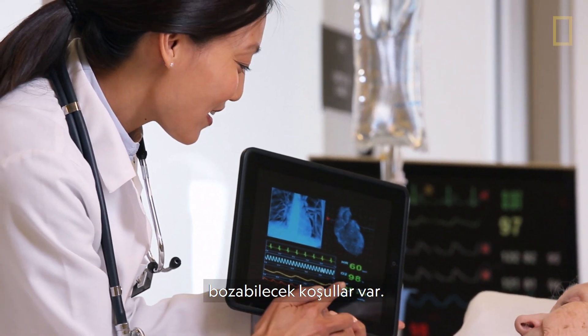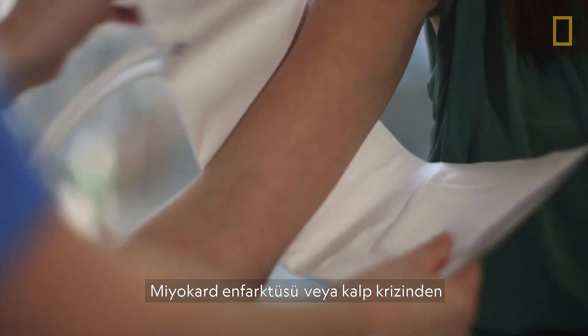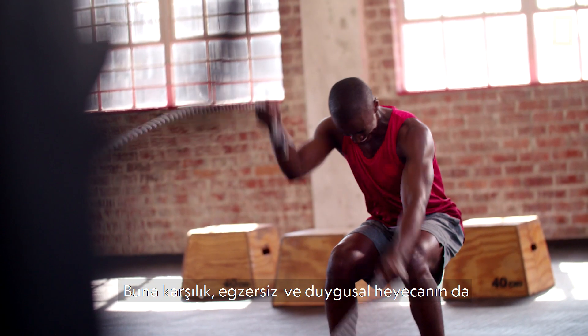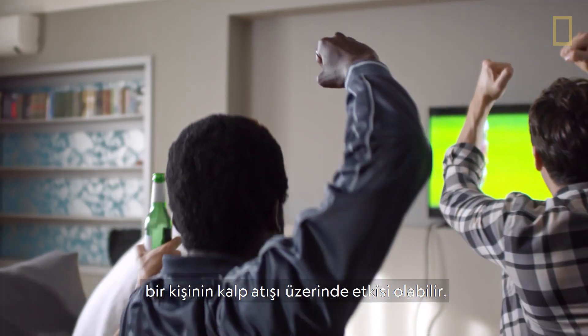But there are conditions that can disrupt that normality. They can range from myocardial infarction, or a heart attack, to heart disease and hypertension. In contrast, exercise and emotional excitement can also have an impact on a person's heartbeat.